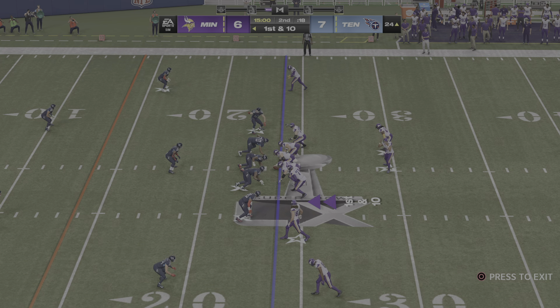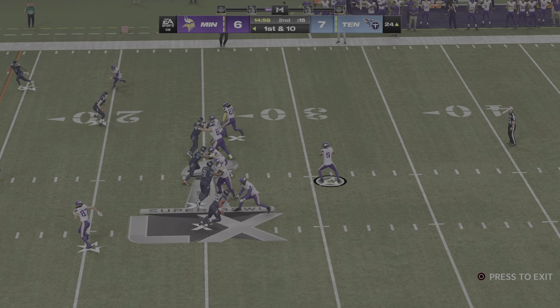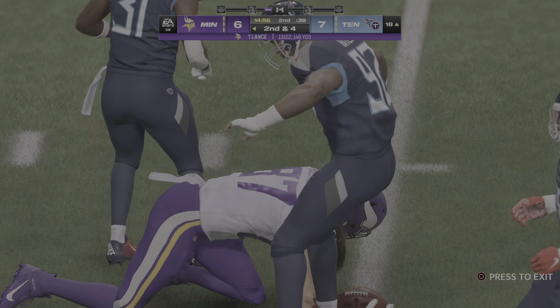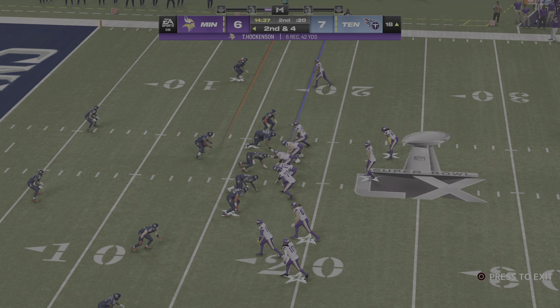Super Bowl 60 here tonight. Time to begin the second quarter — Brandon Gordon alongside Charles Davis up in the booth. Over the middle, it's complete — calling a gain of six on the play, and it'll be second down.